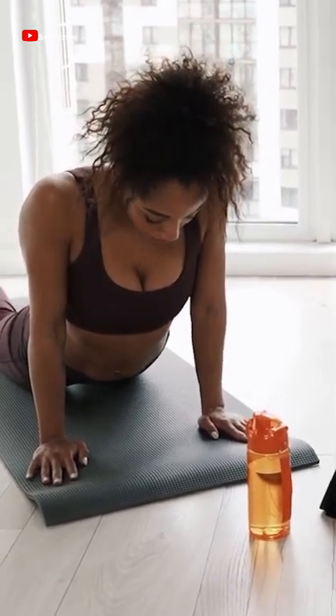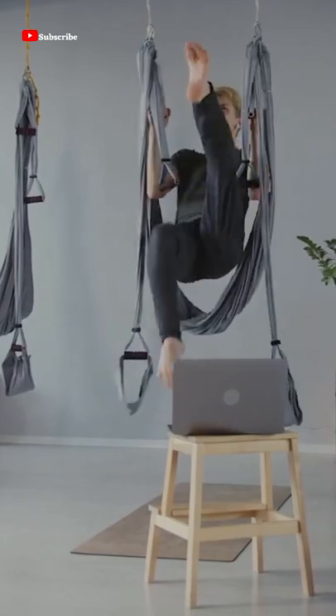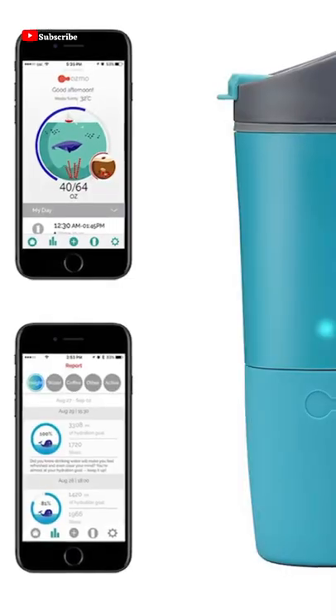If you're a dedicated athlete or health buff, our list of hand-picked smart fitness gadgets can help you reach new heights. Number 10.